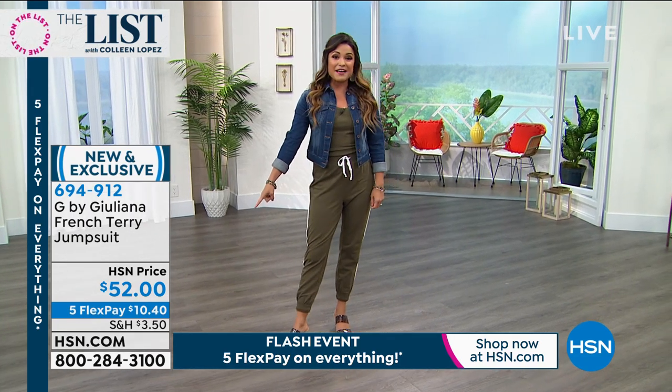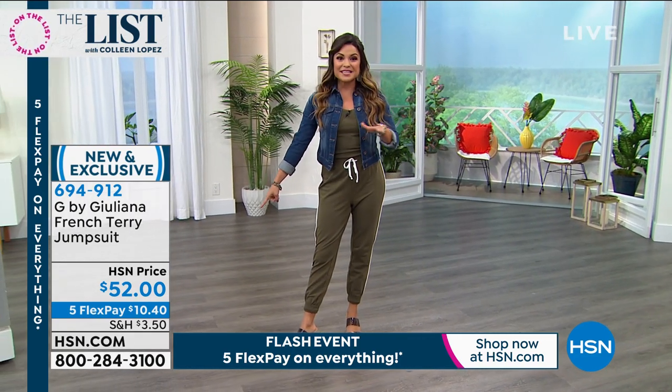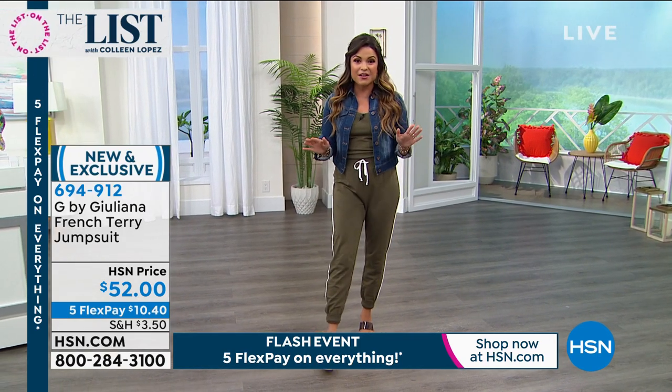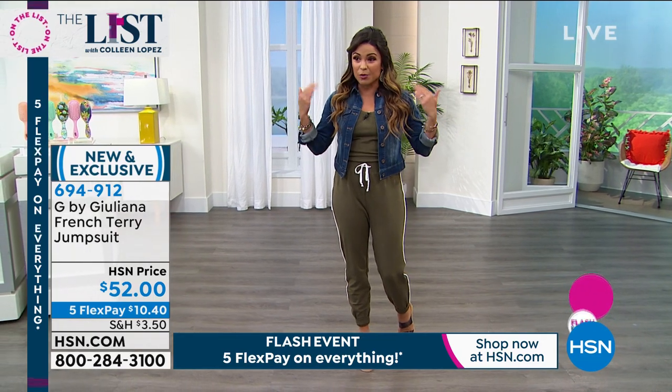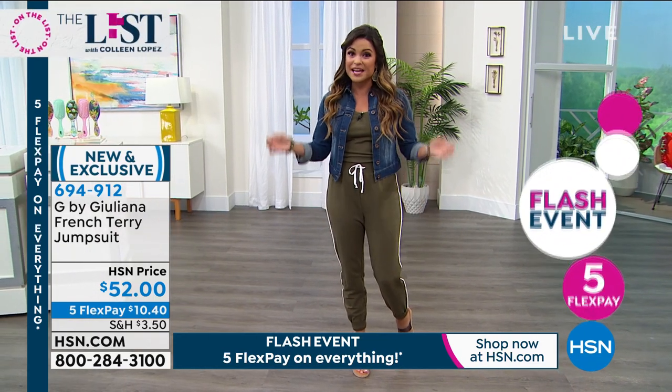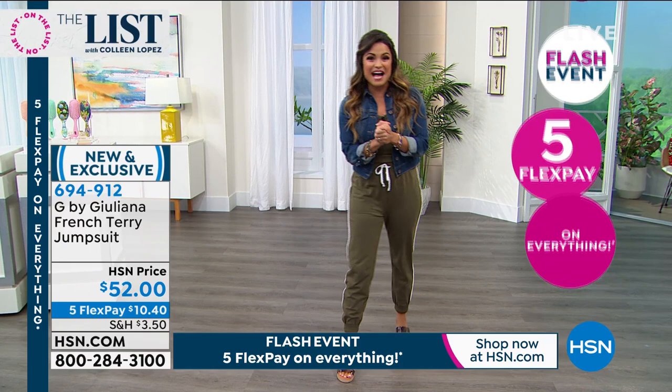Did you notice the 5 Flex Pay? Everything in the show tonight is on 5 Flex Pay — a flash sale that just started at 8 o'clock and only runs until midnight. So this jumpsuit can be yours for $10.40. Really exciting to have all that Flex Pay.